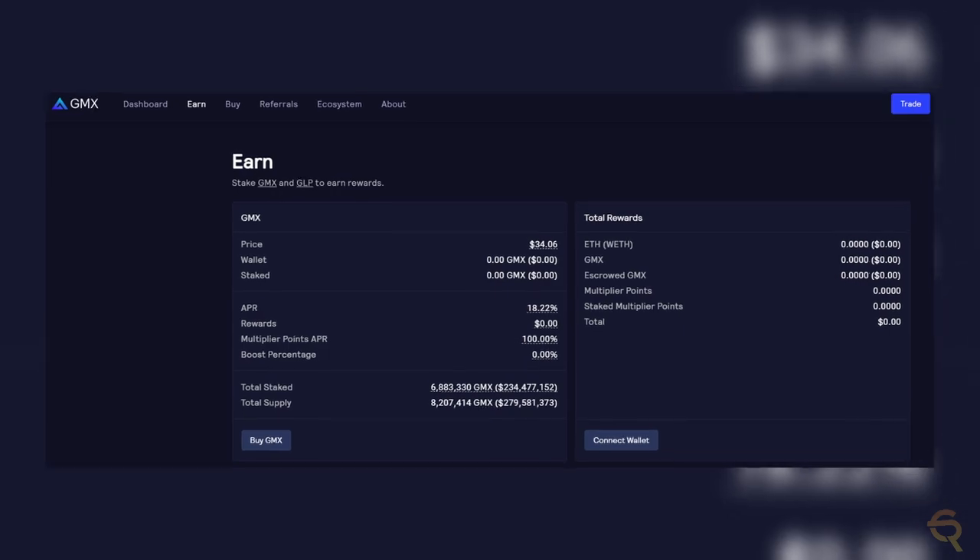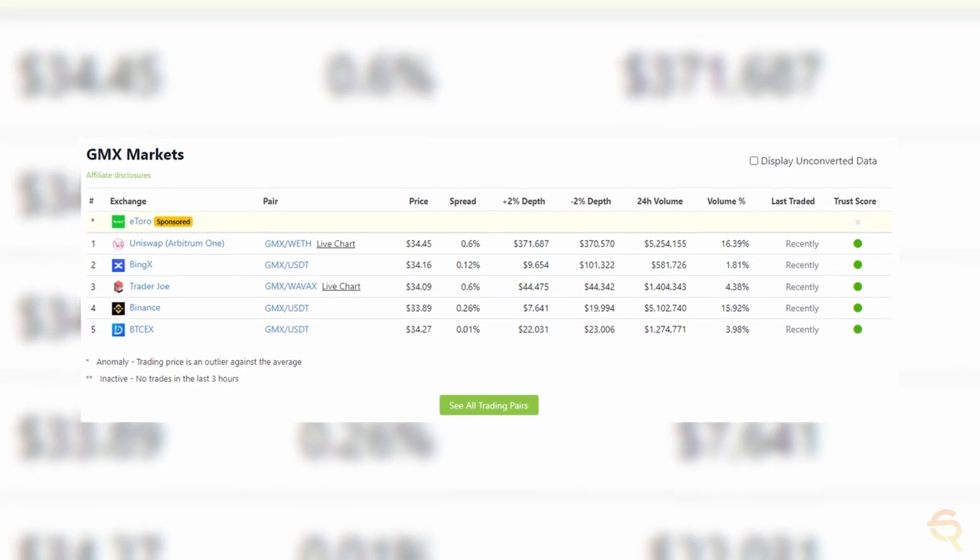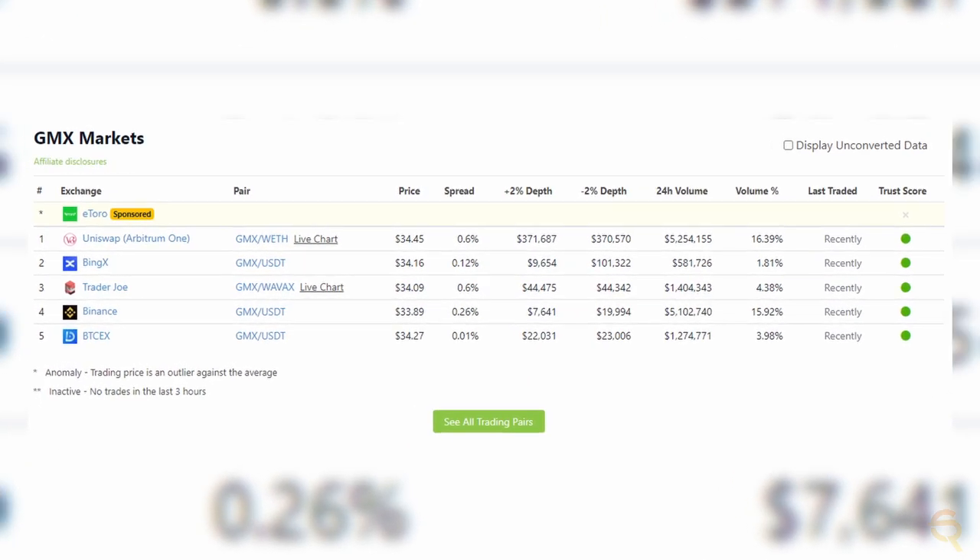GMX also has an earn page which allows you to connect your wallet or to purchase GMX. You do need Ethereum to purchase GMX on Arbitrum, and GMX can be purchased on Banksa, Uniswap, and Finance. Are you active in the Arbitrum ecosystem and are you using GMX? Let us know in the comments down below.